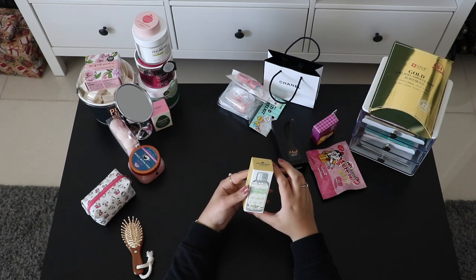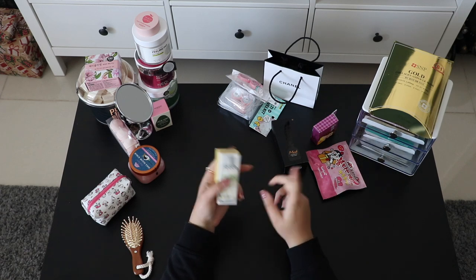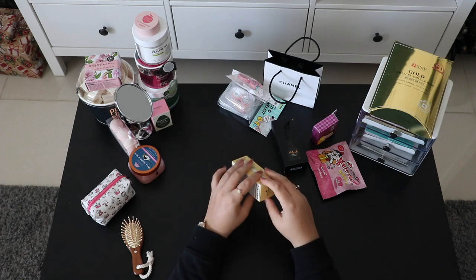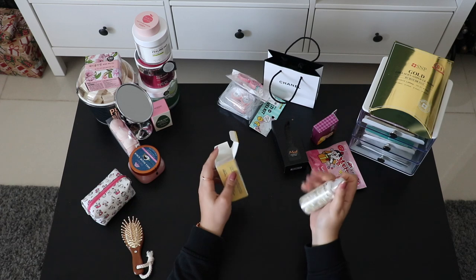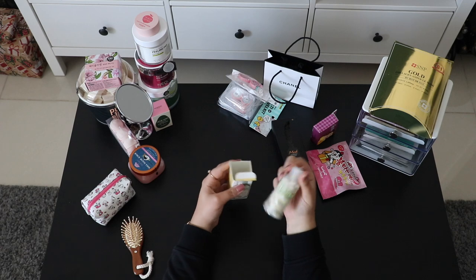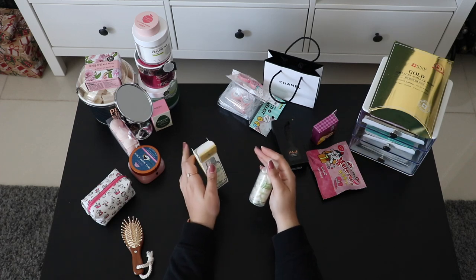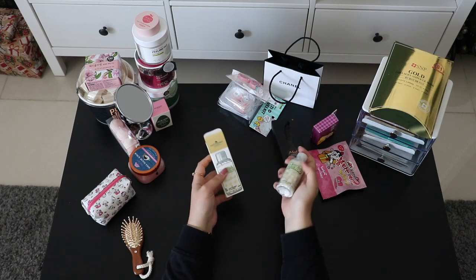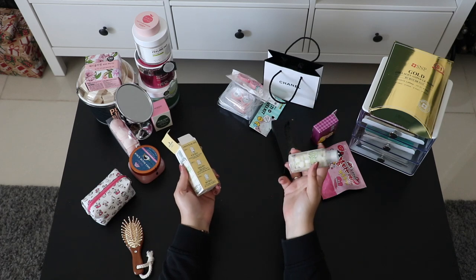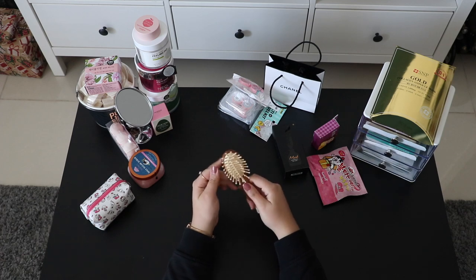If you know the brand Lush, they're popular for solid shampoos, conditioners, solid toothpaste, and mouthwash. This is the first time I've seen a different brand doing solid toothpaste besides Lush, and I found it in South Korea. It has 60 tablets and was maybe five dollars or less — much cheaper than Lush. When traveling in Europe with strict liquid limits, this saves so much space.